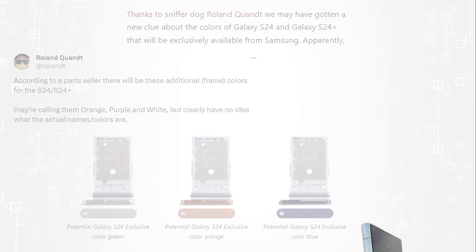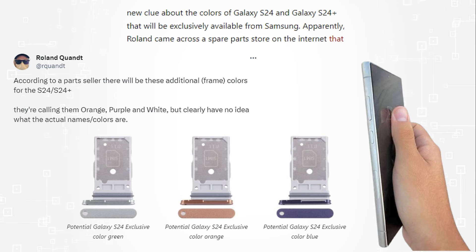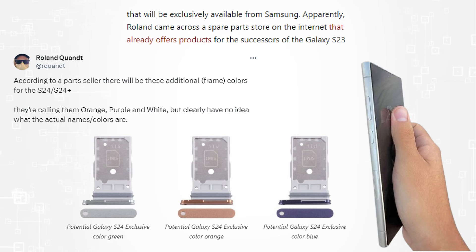What's up guys? I hope you are all doing great. We are back thanks to sniffer dog Roland Quent. We may have a new clue about the colors of the Galaxy S24 and Galaxy S24 Plus, which will exclusively be available by Samsung.